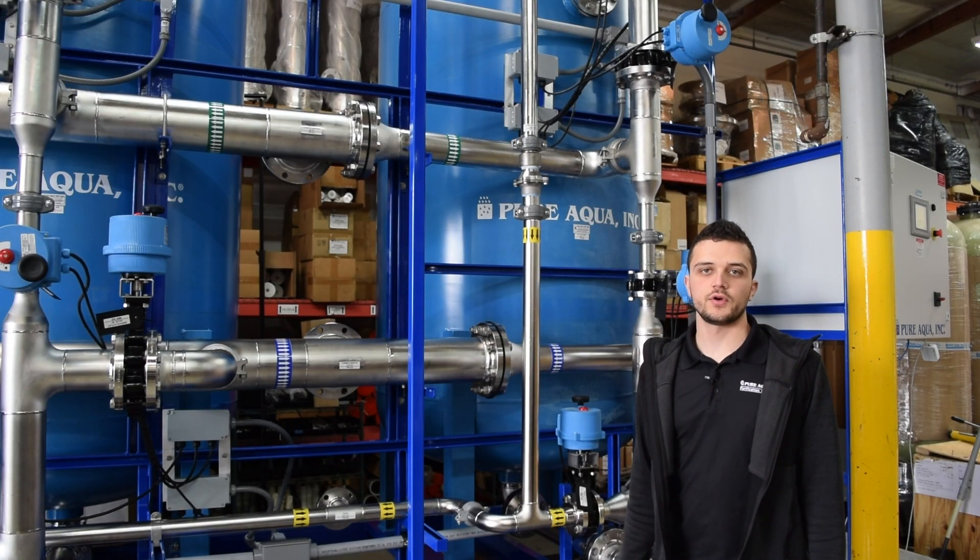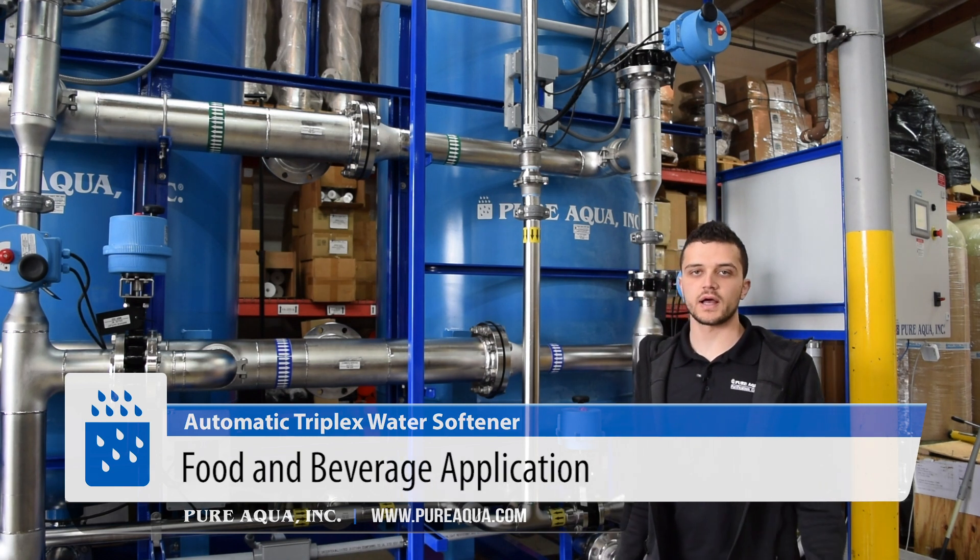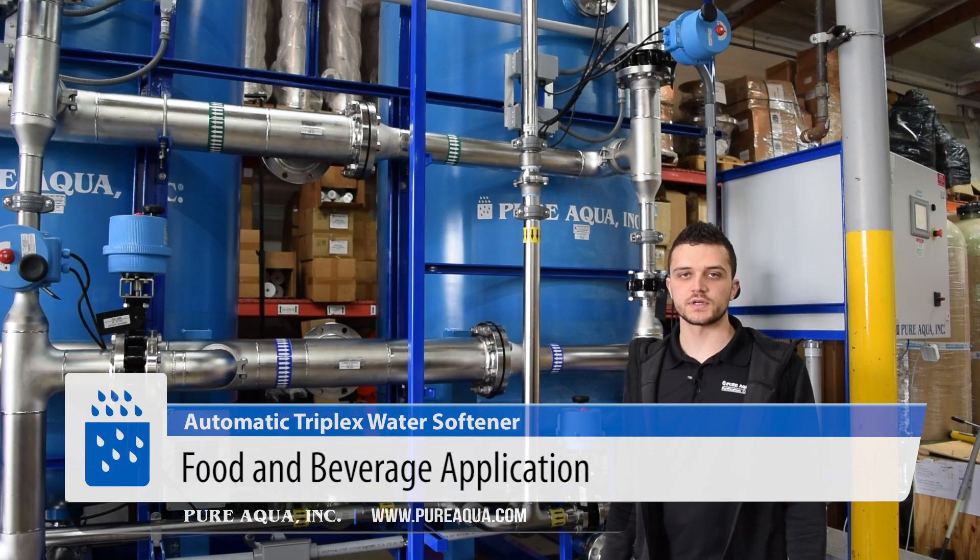This system is going to the state of California for a food and beverage application. The average feed flow is about 400 gallons per minute, with a peak flow of 600 gallons per minute.